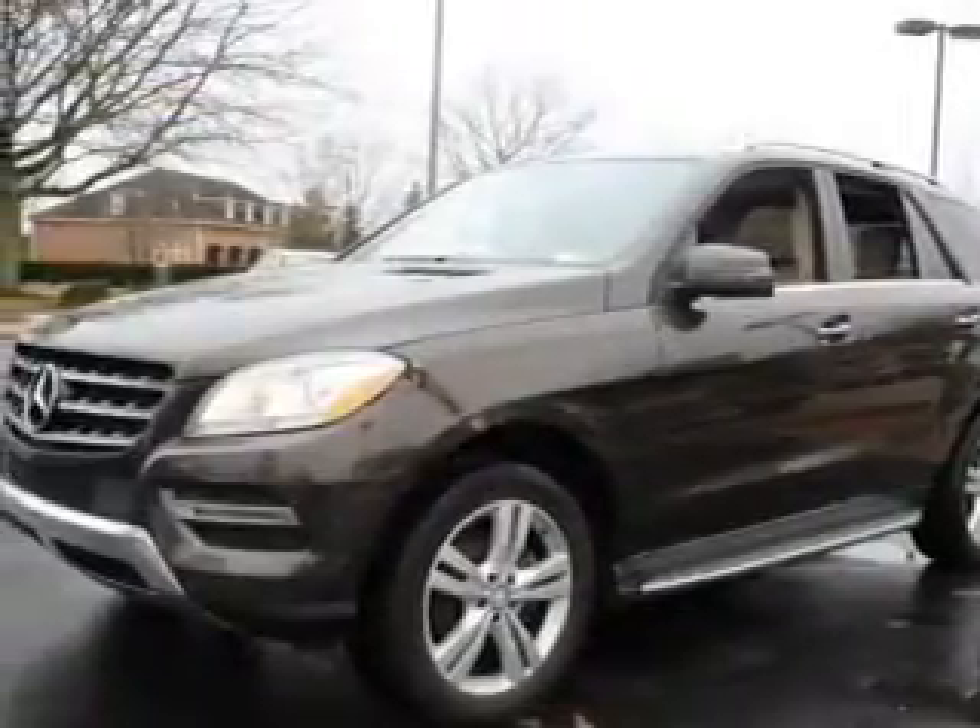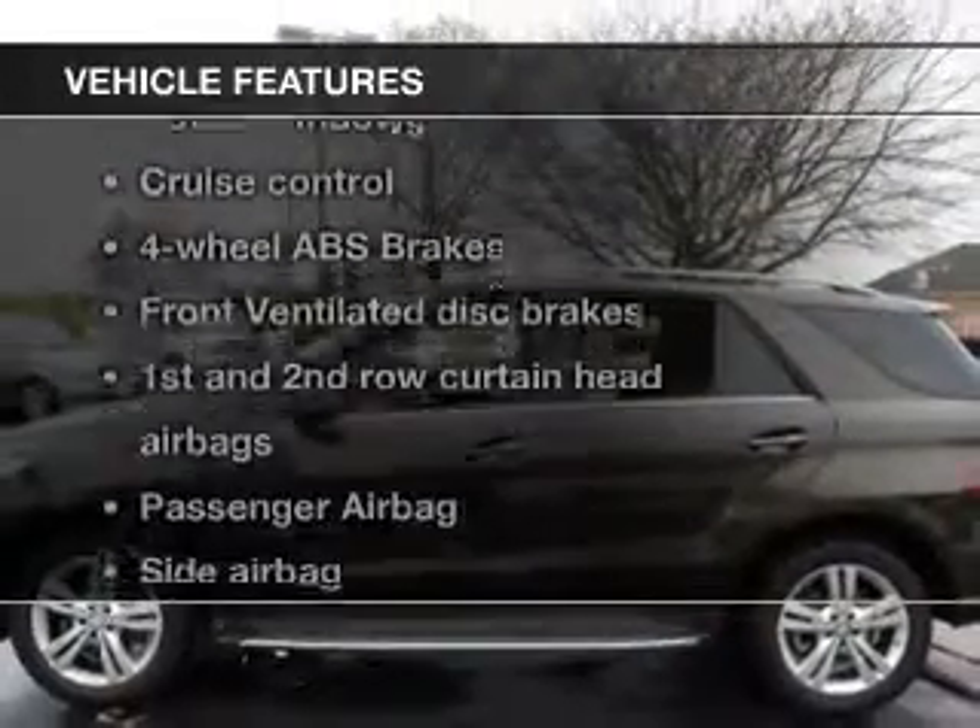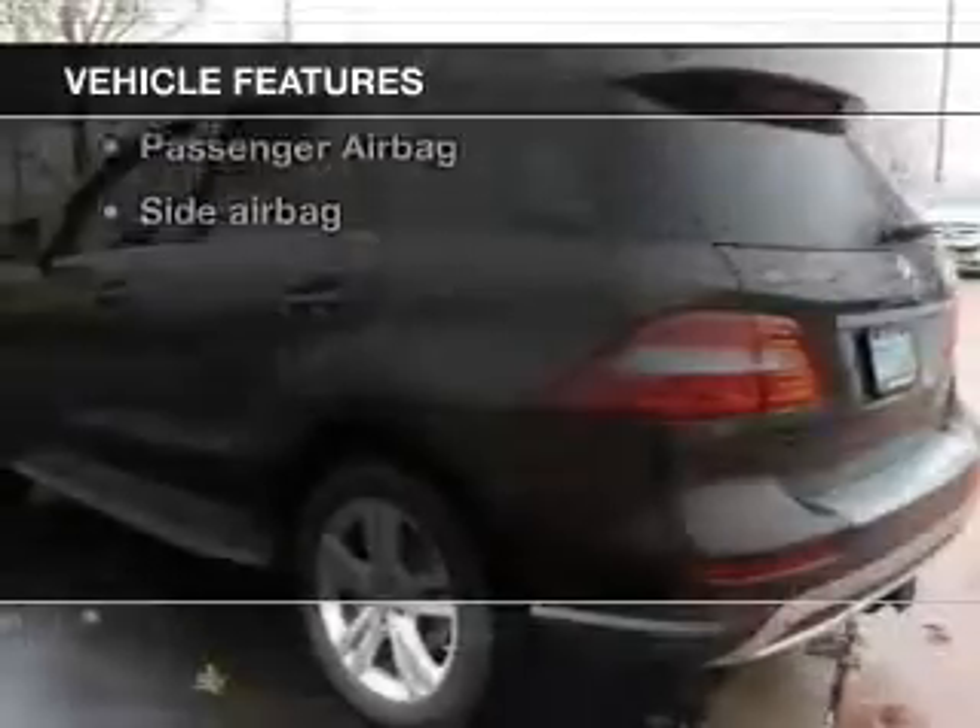Heated seats make cold weather driving more endurable. Let the outside in with a built-in sunroof. And with these notable features, you won't want to miss out on the opportunity to own this amazing ride.